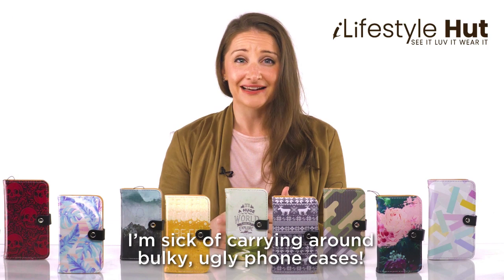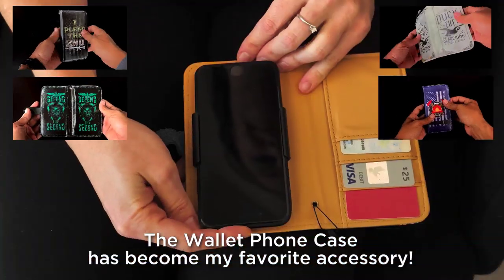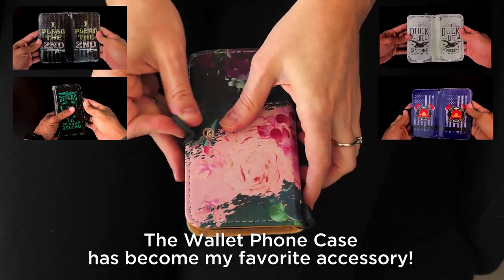I'm sick of carrying around bulky, ugly phone cases. With my favorite design and plenty of wallet space, the wallet phone case has become my favorite accessory.